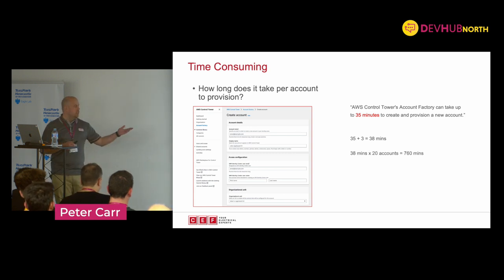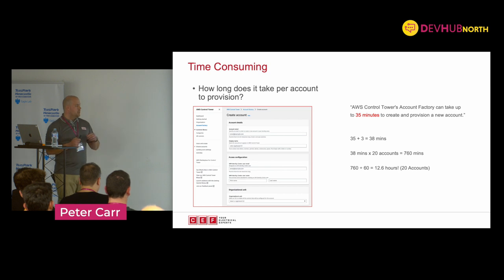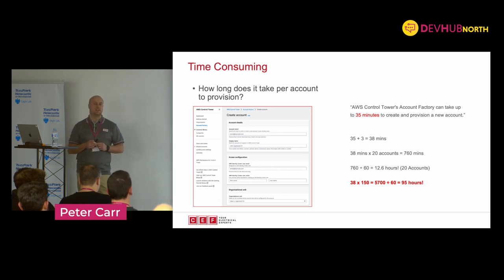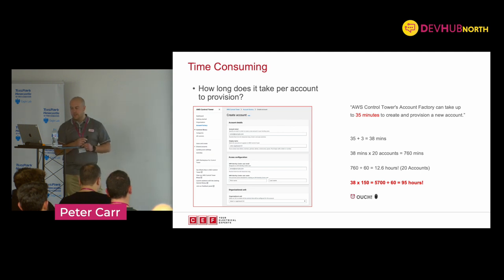If we've got more than one account - let's say 20 accounts, that's absolutely feasible. We are currently at about 128 with the plan to add at least another hundred in the next couple of months. We're at 760 minutes. If we divide that by 60, that's over 12 and a half hours of time, and that's only for 20 accounts. At enterprise scale, if we scale up to 150 accounts, you're looking at 95 hours of time required to fill this form in 150 times and wait for the accounts to be created. Ouch.